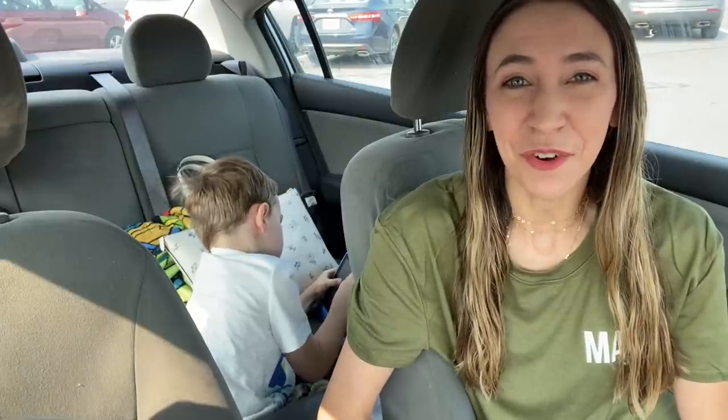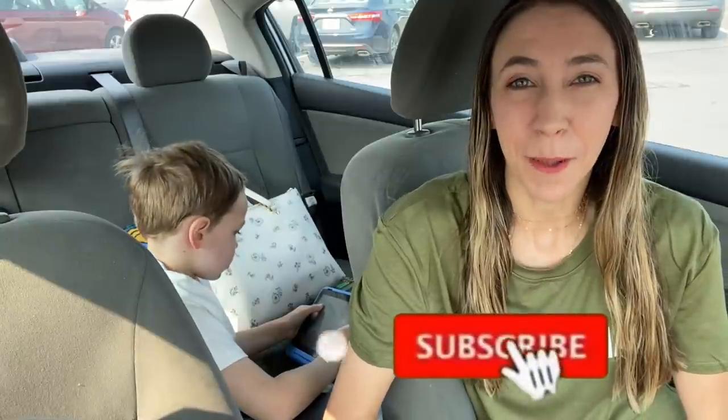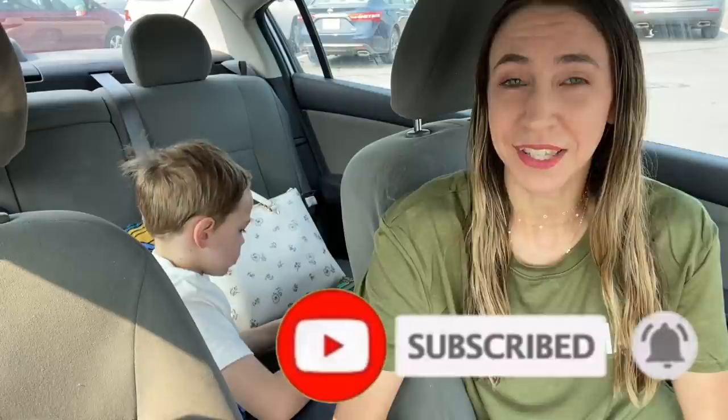If you are completely new to my channel, welcome! Thank you so much for being here. If you enjoy the video, don't forget to give it a big thumbs up and hit that red subscribe button below and the notification bell so you don't miss any new ones. I will also have a printable list below the video so you can print that out, take it to the store with you — it's going to help make your shopping trip super easy.